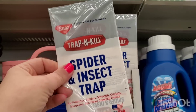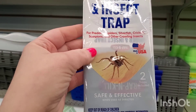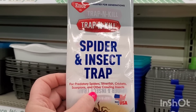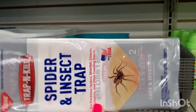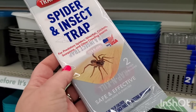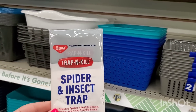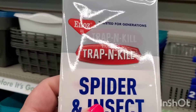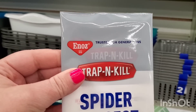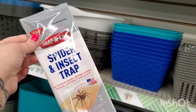Dollar Tree has definitely been on a bug-killing spree lately. This product targets spiders, silverfish, crickets, scorpions, and other crawling insects — something good to put behind the toilet since spiders and silverfish like to go there. It's by the brand No, 'trusted for generations.' It's a glue trap and you get two traps for a buck and a quarter.